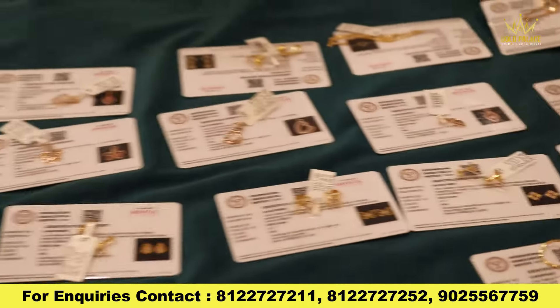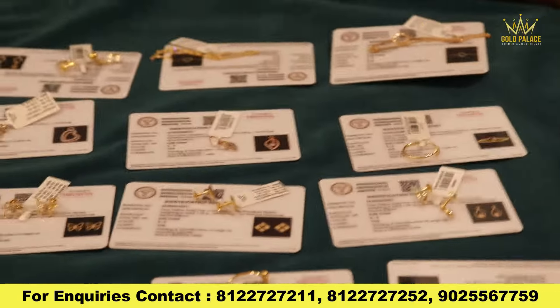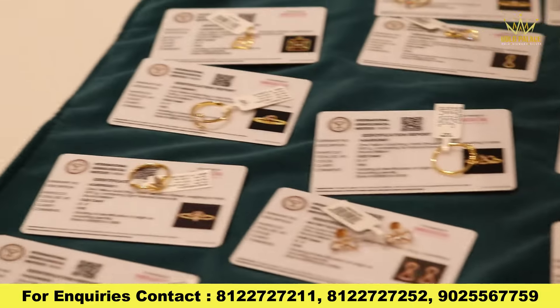Please subscribe to our channel. Under the industrial color, follow us on all the links. Follow us on other resources to get all of those colors.